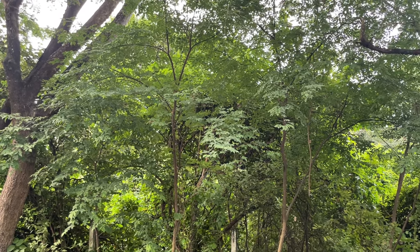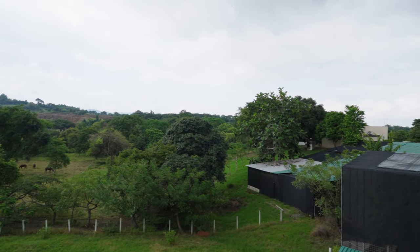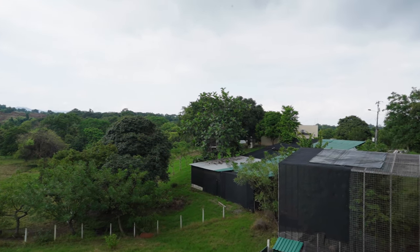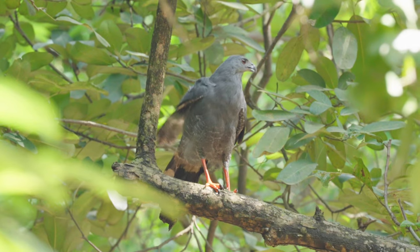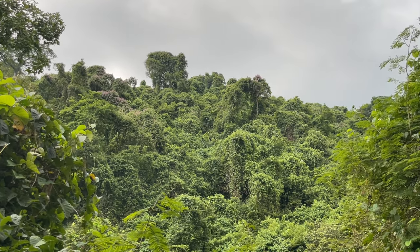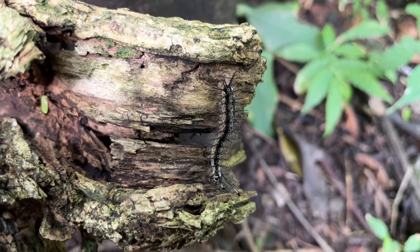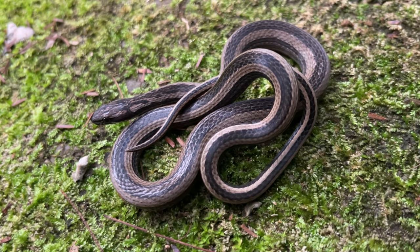They only live in the tropical dry forests of western Ecuador, but given that 96% of this habitat has been destroyed for human activities, the future of these snakes, and the thousands of other species that call this place home, is in jeopardy. The dry forest is amazingly biodiverse, but we know next to nothing about many of the species that live here, and this is particularly true of its reptiles.